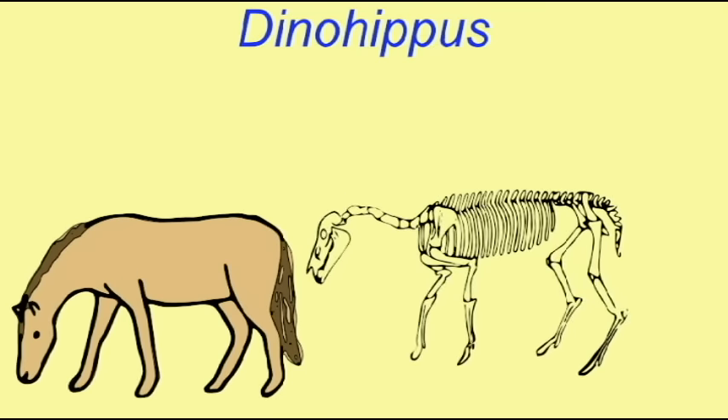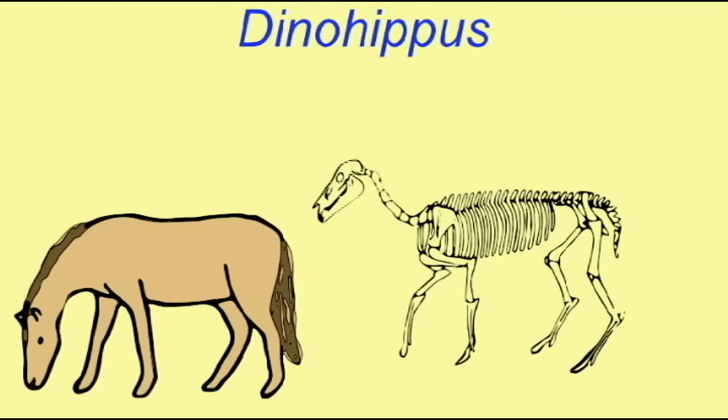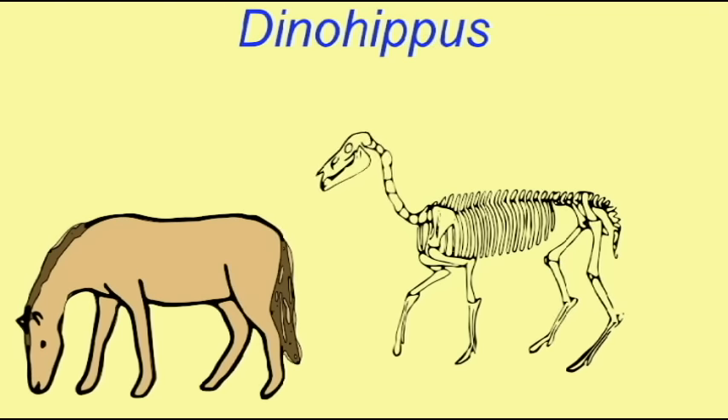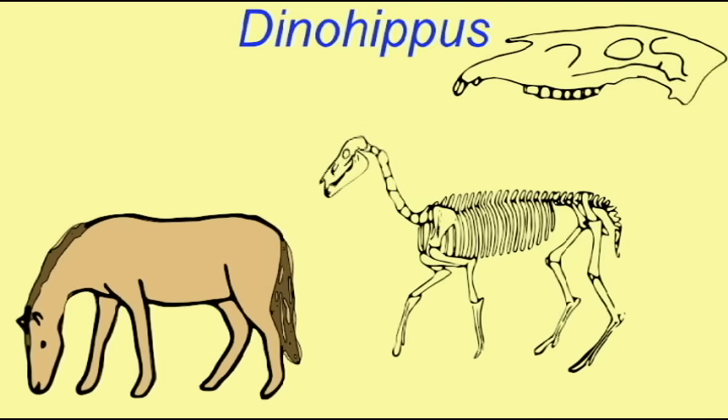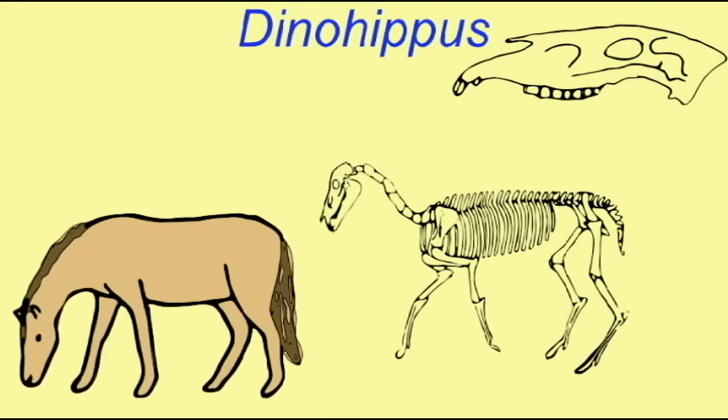Dinohippus is closely related to the modern horse Equus and was probably ancestral to it. There are a number of traits that they share, such as modifications of the leg which allow for standing for long periods of time.